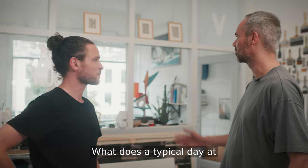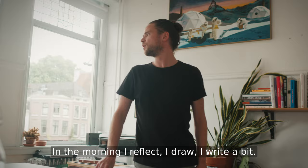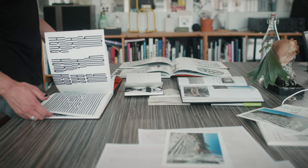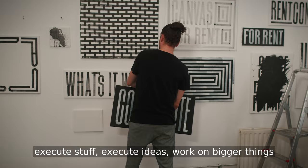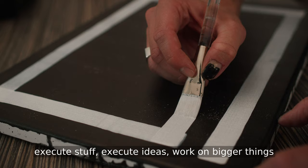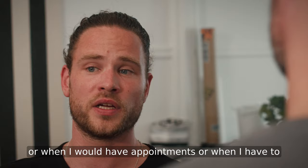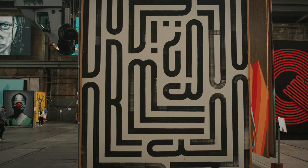What does a typical day at the studio look like for you? I actually work quite scheduled, almost quite disciplined. In the morning I reflect, I draw, I write a bit. In the afternoon I'm more in this room where I execute stuff — execute ideas, work on bigger things. Or when I have appointments or have to draw or paint somewhere else, that's normally what I would do in the afternoon.